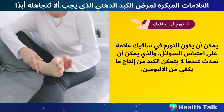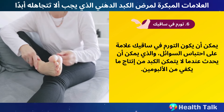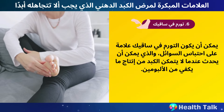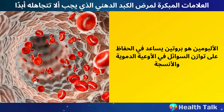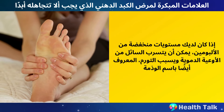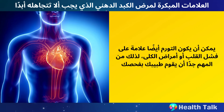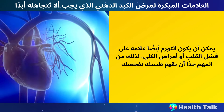Number 6: Swelling in Your Legs. Swelling in your legs can be a sign of fluid retention, which can occur when your liver is not able to produce enough albumin. Albumin is a protein that helps maintain the balance of fluid in your blood vessels and tissues. If you have low albumin levels, fluid can leak out of your blood vessels and cause swelling, also known as edema. Swelling can also be a sign of heart failure or kidney disease, so it's important to get checked by your doctor.